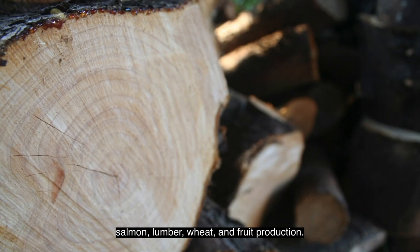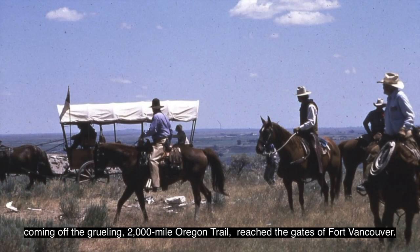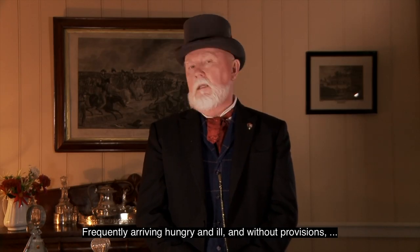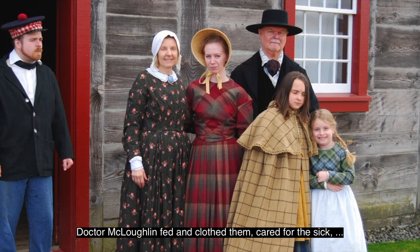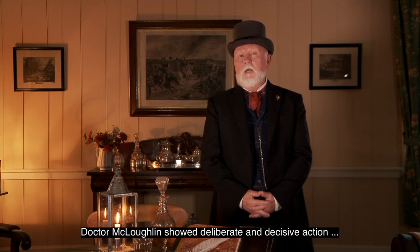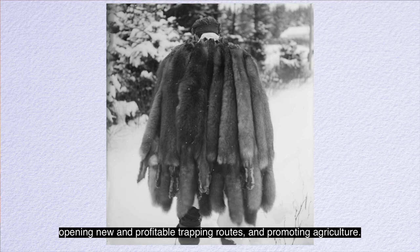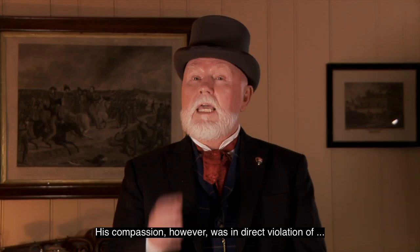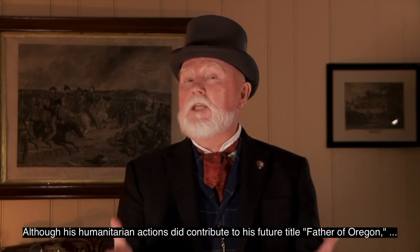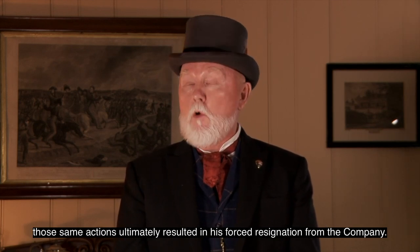Salmon, lumber, wheat, and fruit production. Then, in 1843, the first wave of hundreds of American settlers coming off the grueling 2,000-mile Oregon Trail reached the gates of Fort Vancouver. Frequently arriving hungry and ill and without provisions, Dr. McLoughlin fed and clothed them, cared for the sick, supplied them with seed for farming, and extended them generous credit. During his tenure as chief factor, Dr. McLoughlin showed deliberate and decisive action by building Fort Vancouver, founding two dozen other fur trading posts, opening new and profitable trapping routes, and promoting agriculture. His compassion, however, was in direct violation of the no-assistance policy of the Hudson's Bay Company. Although his humanitarian actions did contribute to his future title, Father of Oregon, those same actions ultimately resulted in his forced resignation from the company.